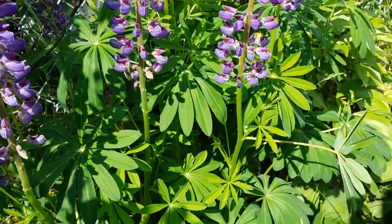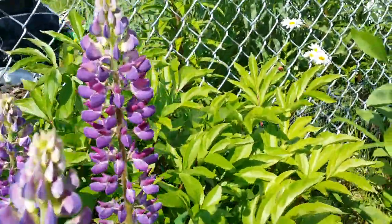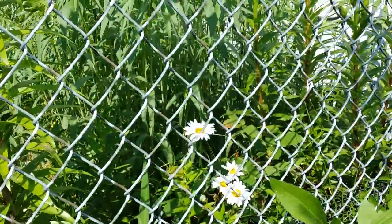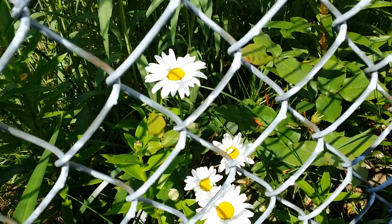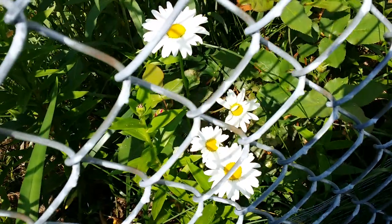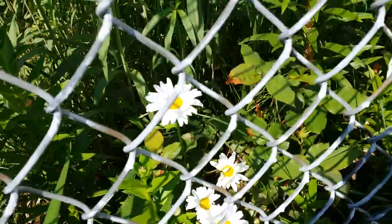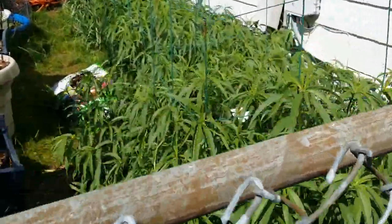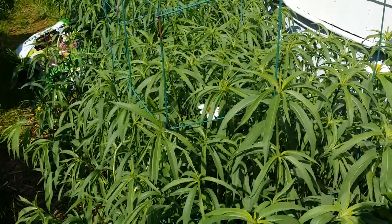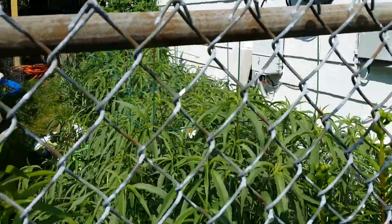Very nice leaves too. That one on the other side right there — there are rose buds out there too. Rose buds and a daisy, and look at that, my Maximilian sunflowers — a lot of them now growing taller.